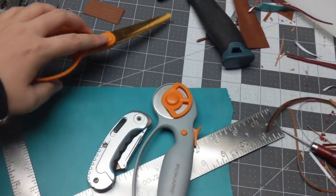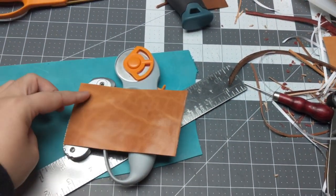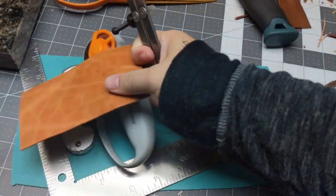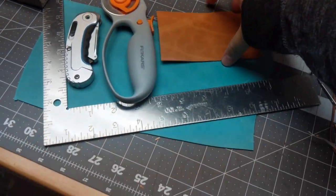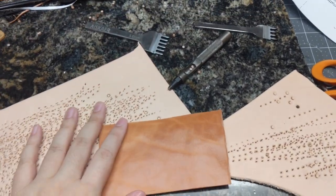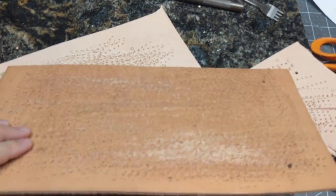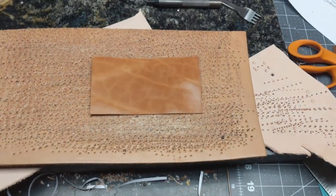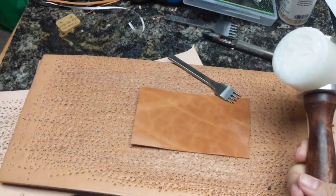After I measure and cut a piece, what I would do before stitching is use this tool to mark the edges so I get a consistent line. Then I take it to this very messed-up piece of leather — I glued a bunch of scrap leathers together to use as my punching pad — and I bring the leather over to the punching pad and use one of these chisels and this mallet to punch the holes.